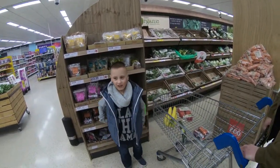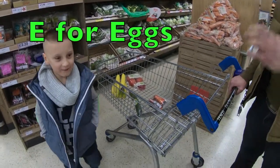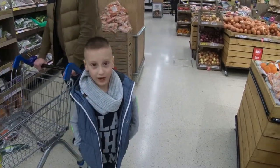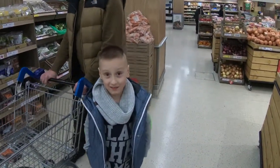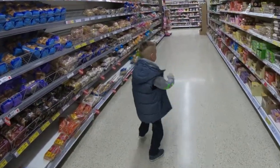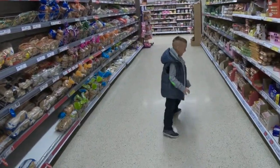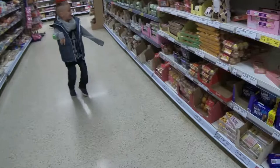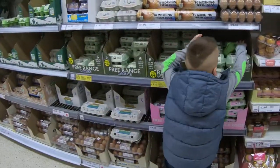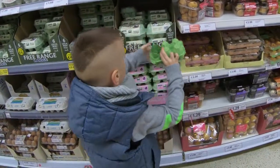So what's the next letter? E for eggs! We need eggs. We need to be very careful — they might break. That's right. Come on, let's go find eggs. I think eggs are over there at the end of this aisle.